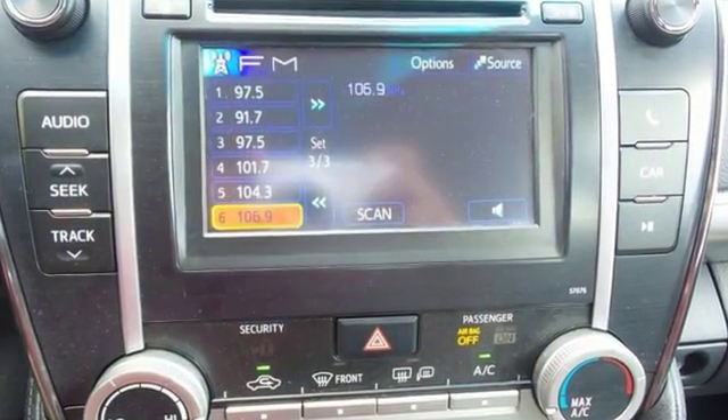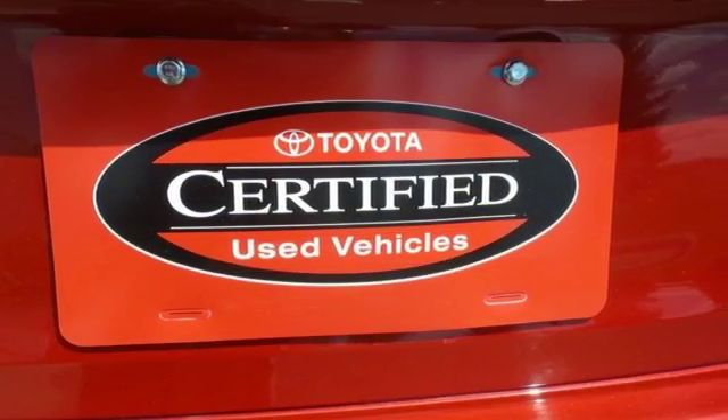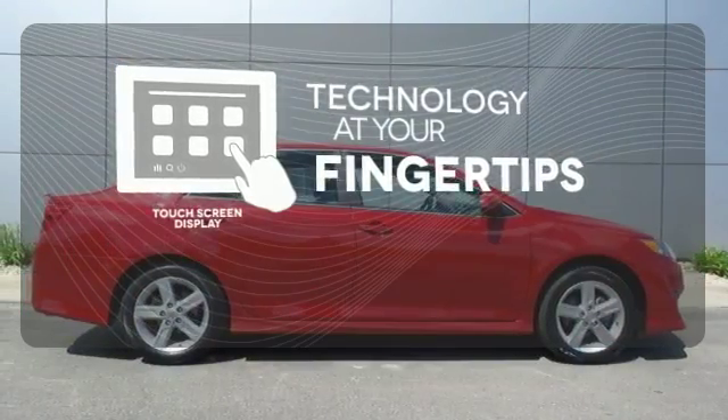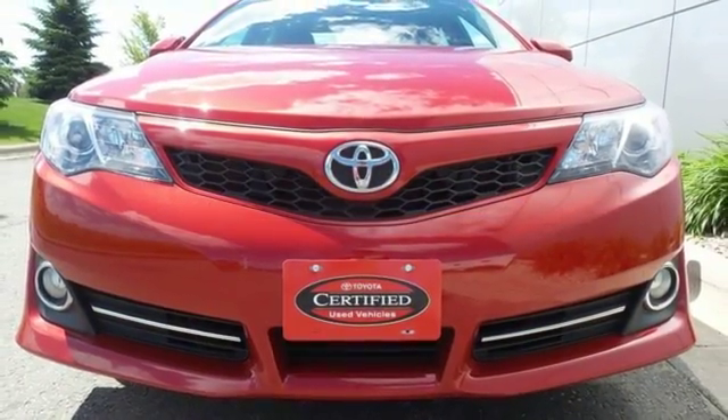The functional interior is well equipped with air conditioning, a tilt and telescopic steering wheel, and a CD player. The touch screen display adds to an already impressive interior design and puts technology at your fingertips. Come and take this versatile sedan for a test drive today.